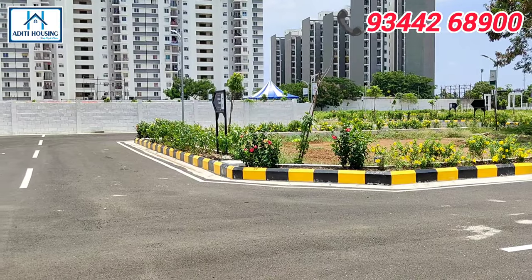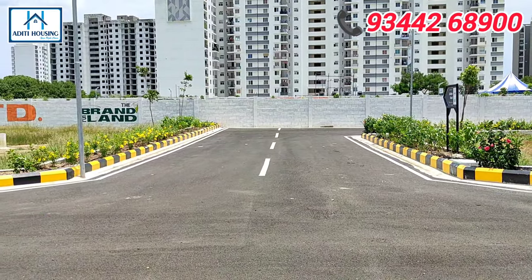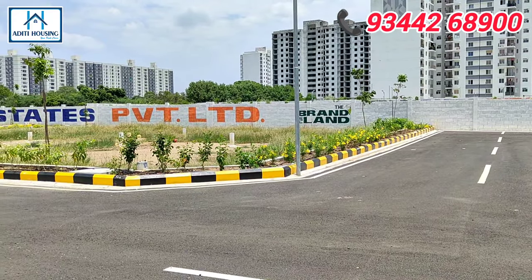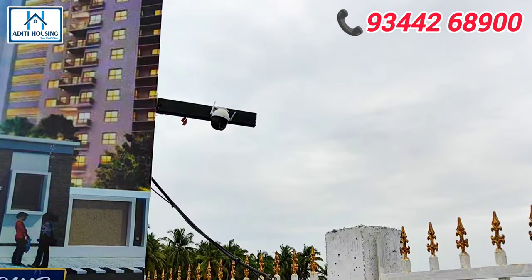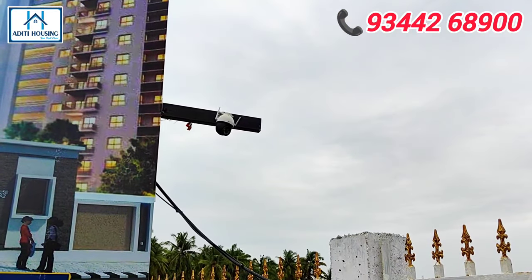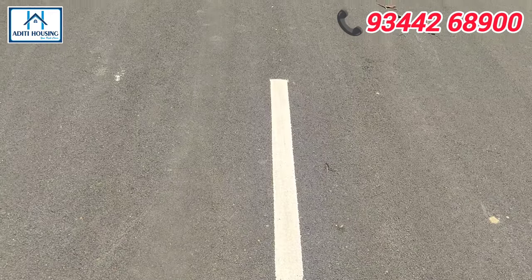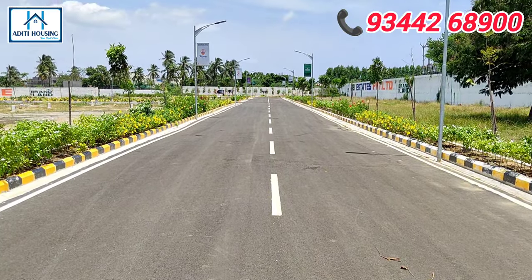In this project, there is DTCP and RERA approval. This is a gated community project. There is a compound wall. Security is 24 hours. There is a CCTV cam. There is gardening maintenance. Roads are 33 feet and 30 feet. There are star roads.